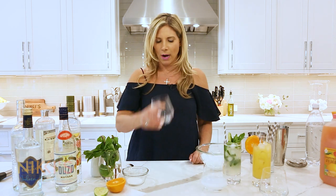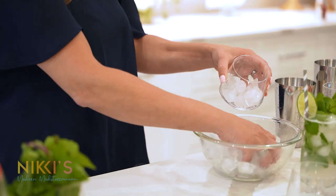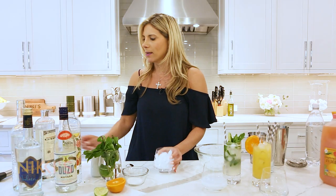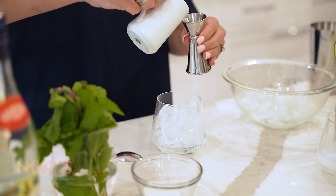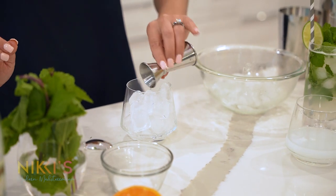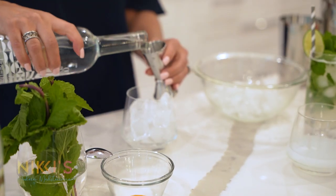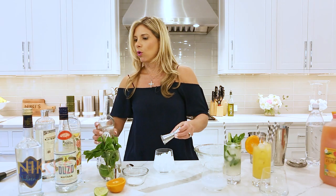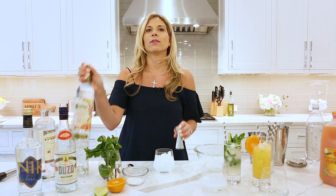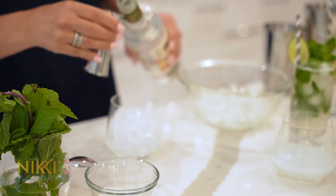Our last cocktail is an ouzo greyhound. I'm going to take a rocks glass and fill it with ice. I'm going to make it a little bit sweet — I'm going to add half an ounce of simple syrup that I made earlier. Then two ounces of ouzo and one ounce of grapefruit vodka.